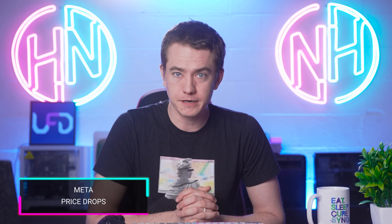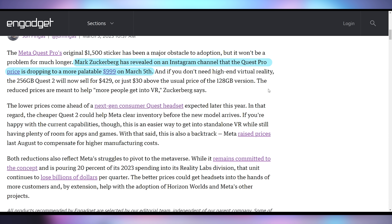Meta is also dropping the price on their gaming consoles. The Meta Quest Pro is getting a $500 reduction down to $999 — it launched very recently, so this is a steep price drop. The Meta Quest 2 is dropping down to $429, after the initial $100 price pump a few months ago. That's a $70 price drop but a $30 price increase from where the headset used to be. An interesting article noted that Meta doesn't realize they're selling gaming consoles, not a Metaverse — they're selling a portal to video games and applications.